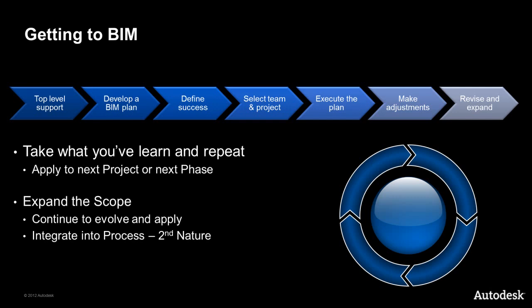There we have it: 7 simple steps to implement BIM in a construction firm. Use these steps and the guidance provided to help ensure your success and your firm's success with leveraging BIM to win, plan, and execute work today.